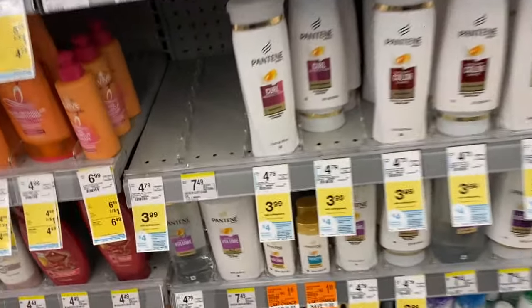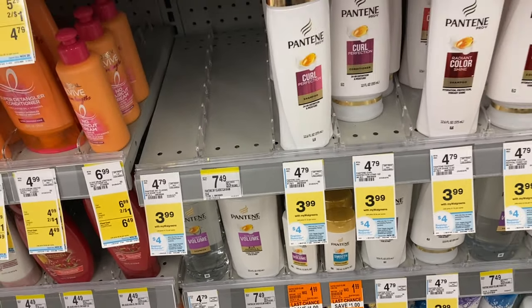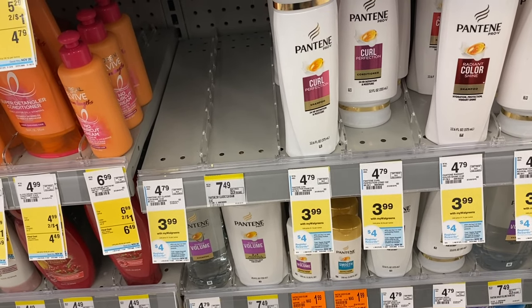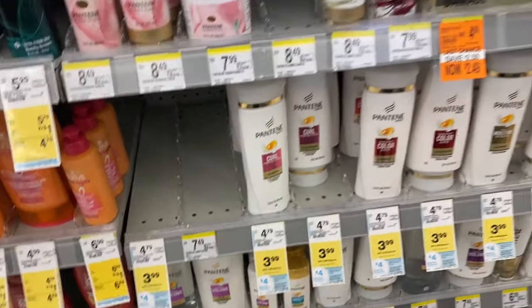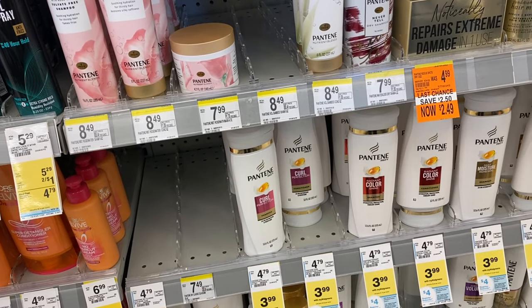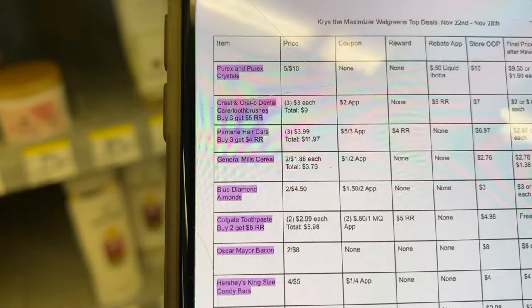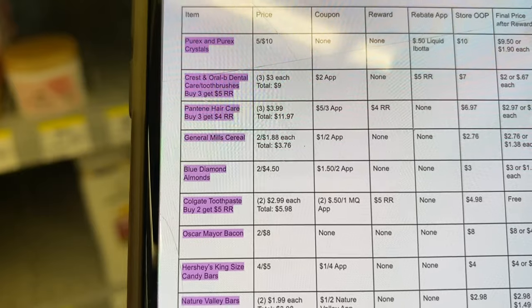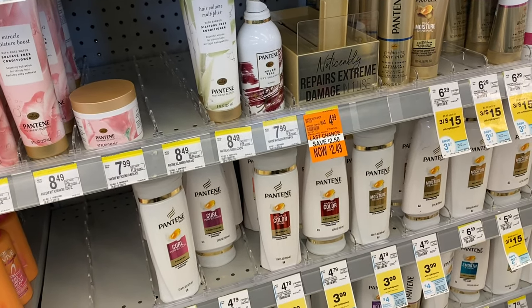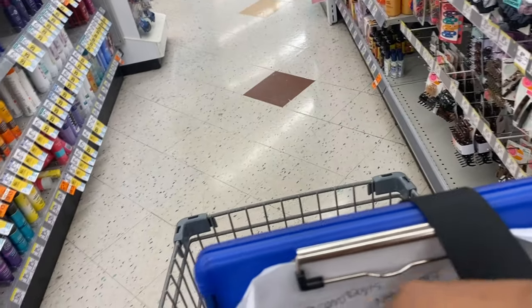Here's the Pantene deal — it is buy three and get a four dollar register reward. They're three ninety-nine each, so grabbing three brings our total to eleven ninety-seven. We have a five dollar off three digital coupon, but you know how the digitals have been acting at Walgreens, so I have a backup — a paper coupon from the P&G inserts. The breakdown: three for eleven ninety-seven, minus five dollar coupon, we pay six ninety-seven, then back a four dollar register reward — final cost just ninety-nine cents each.